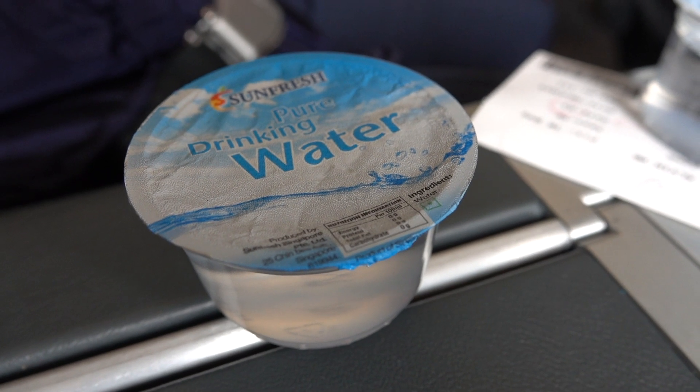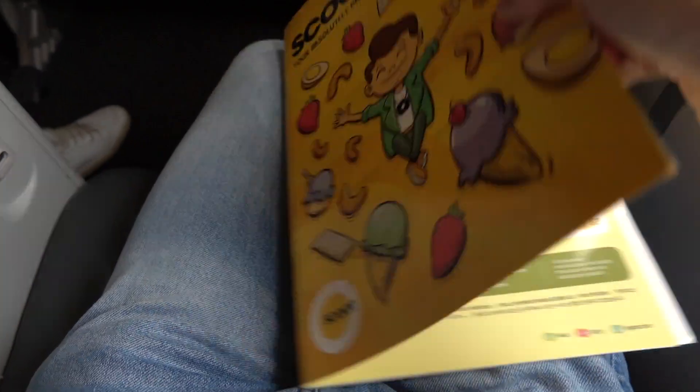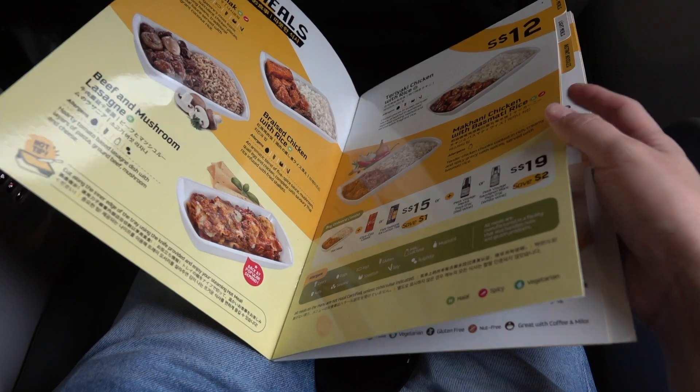We were greeted by name and presented with packaged water and menus, which was a nice touch — an interesting blend between a low-cost carrier and a premium product.